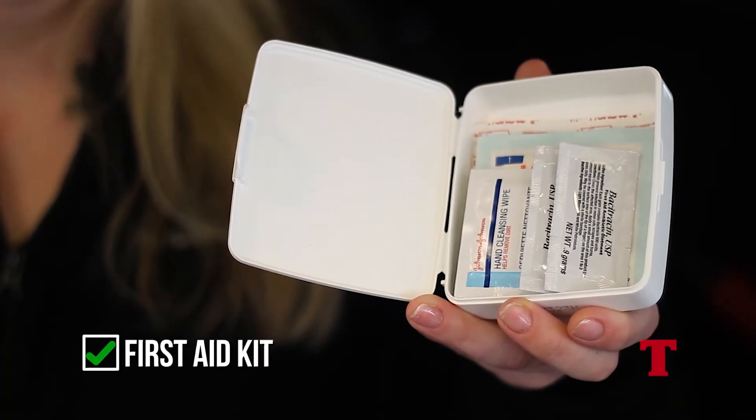On the medical side of things, a first aid kit can help in case anybody gets injured. Remember, if you're going on longer road trips, it's always a good idea to pack extra medication in case you need it.